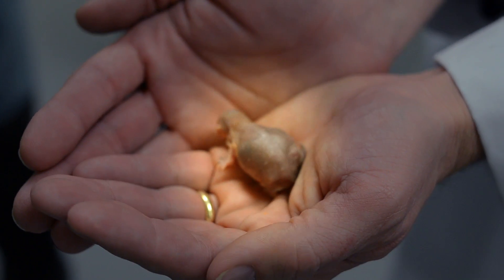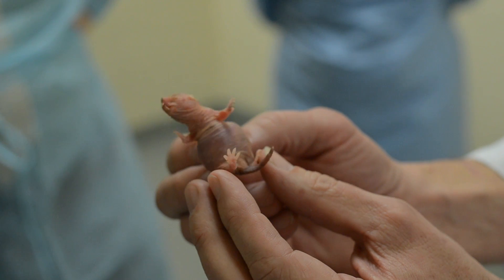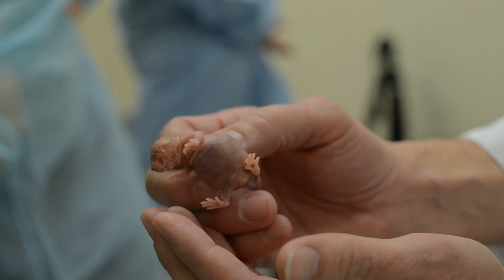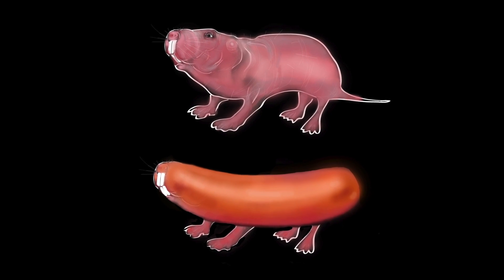They're bald, they're blind, they never get cancer. They are resistant to low oxygen and they don't feel certain kinds of pain, for instance, chronic pain. A lot of people describe them as looking like hot dogs with teeth or sausages with legs.